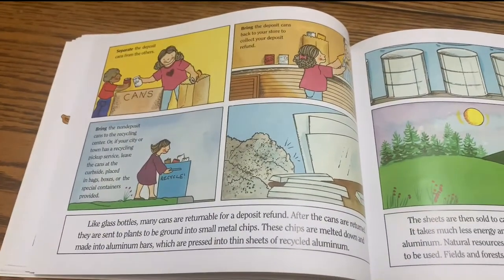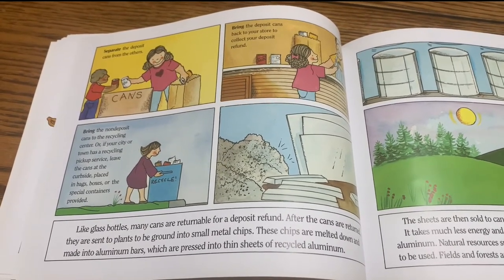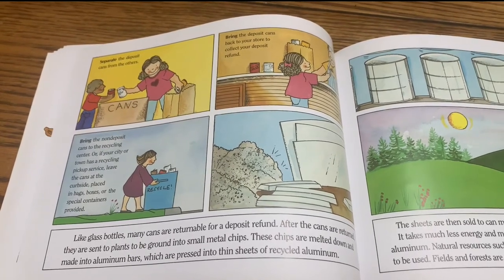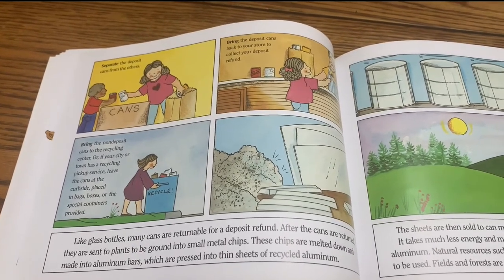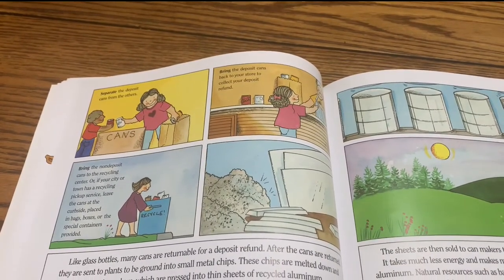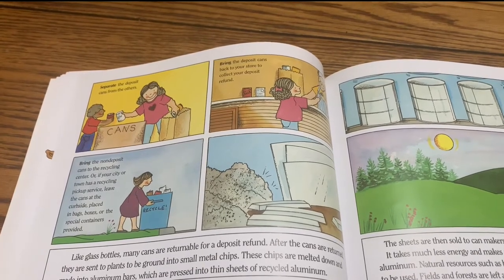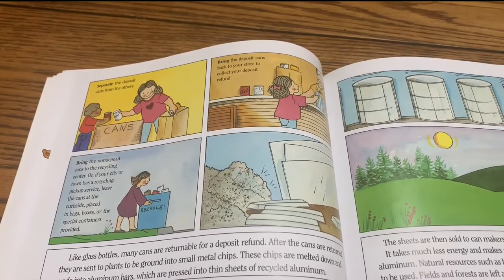Like glass bottles, many cans are returnable for a deposit refund. After the cans are returned, they are sent to plants to be ground into small metal chips. These chips are melted down and made into aluminum bars, which are pressed into thin sheets of recycled aluminum. Separate the deposit cans from the others. Bring deposit cans back to your store to collect your deposit refund. Bring non-deposit cans to the recycling center, or leave them at the curbside placed in bags, boxes, or special containers provided.